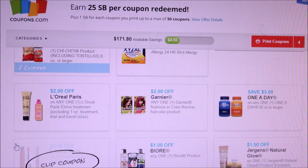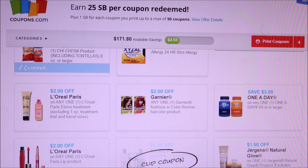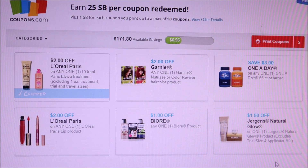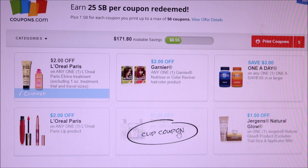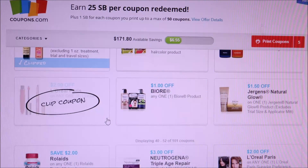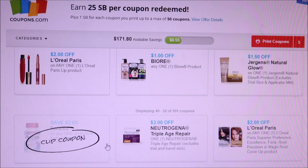We've got two dollars off any L'Oreal Paris, two dollars off Garnier, three dollars off One A Day, a dollar fifty off Jergens Natural Glow, a dollar off Biore, two dollars off any L'Oreal lip product, and two dollars off Rolaids — I'm going to print that one off. I feel like there's going to be a deal for that somehow.